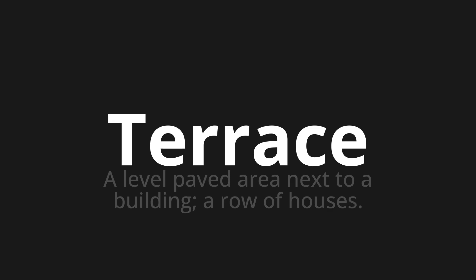Let's say it all together. Terrace. Terrace. One more time. Terrace.